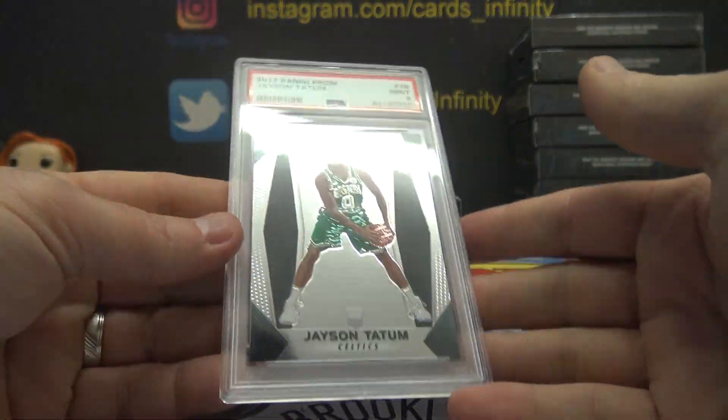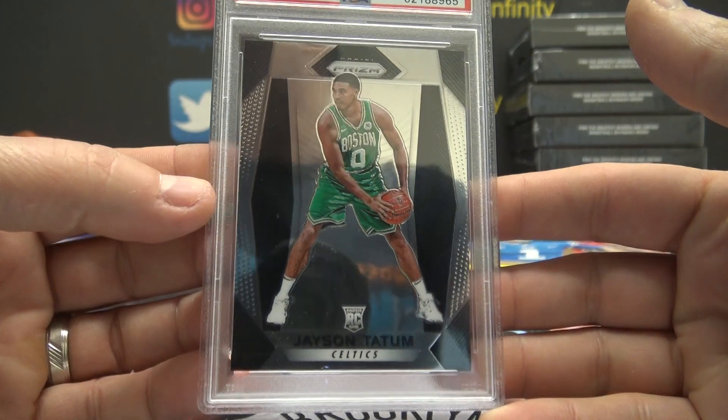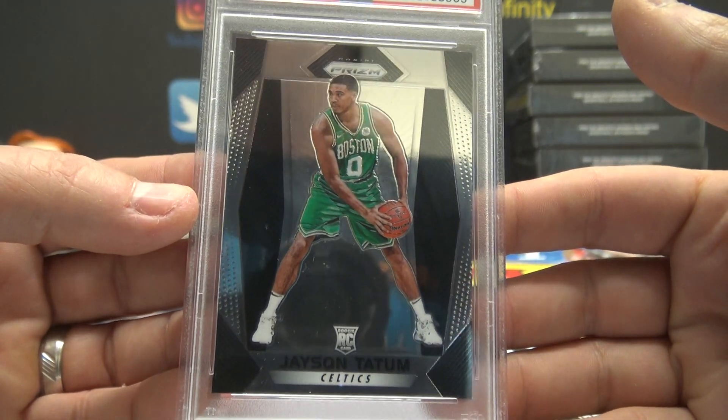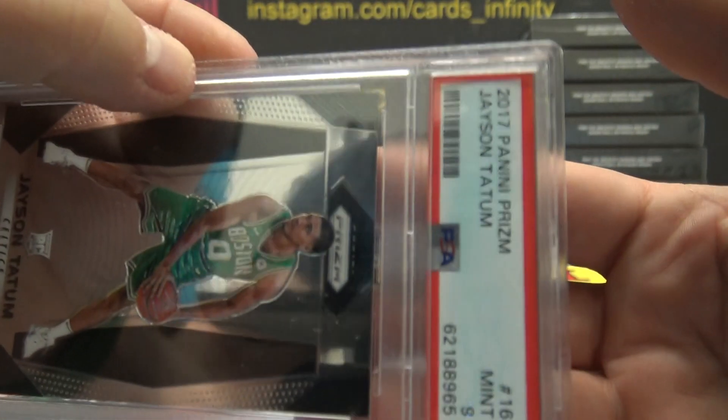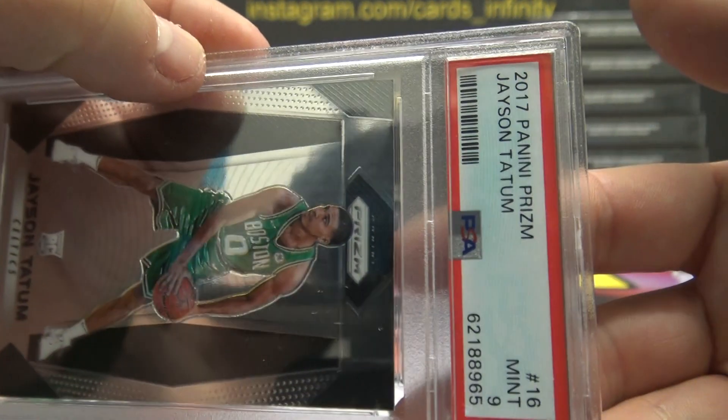This one is 1718 Prism Jason Tatum rookie mint nine. Six of six Kobe autograph coming. We didn't get a card 16 there, Ian.